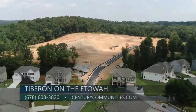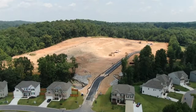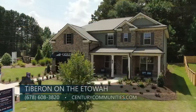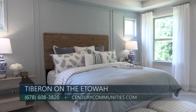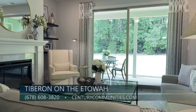Availability is a big thing these days, so tell us a little bit more about the third phase. Century is so excited to offer 67 gorgeous new lots in the next two months. If someone wants to find out more, there are two ways: calling 678-608-3820 or going to centurycommunities.com and joining our VIP list.